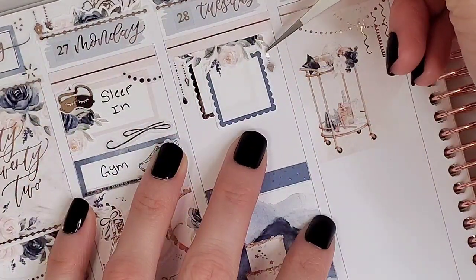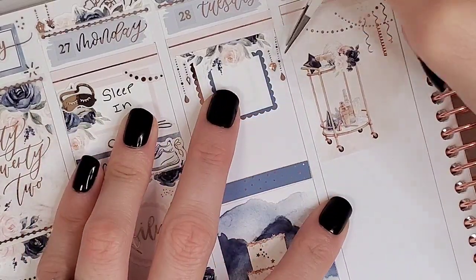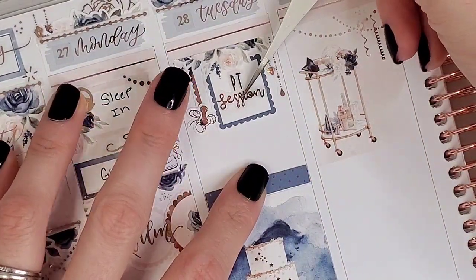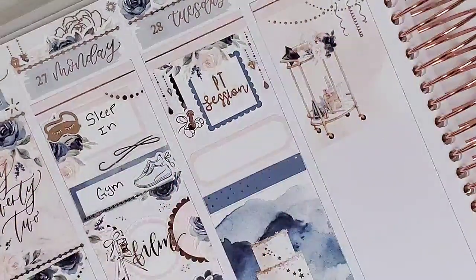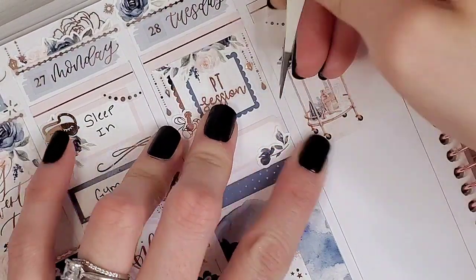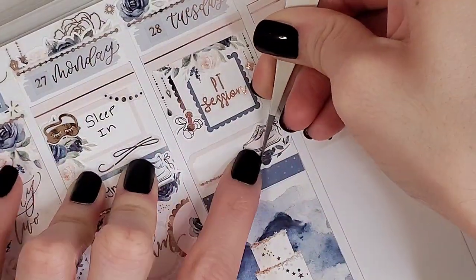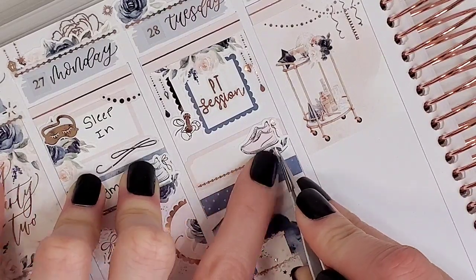Jumping over to Tuesday, I wanted to mark that I had a personal training session. I took two scallop squares from Sadie Stickers — one was foiled, the other was from the functional add-on. I layered some florals at the very top, made it flush with the divider, and pulled in some dangle deco from The Giving Girl and Honey Inked. The PT session script is from Mini Riot Co, who is unfortunately no longer open, but she made these custom scripts for me — so sweet. The little weights icon is from Crafts by Towie.